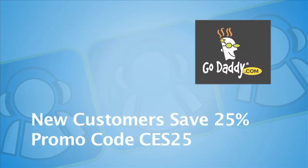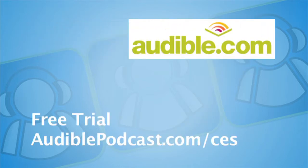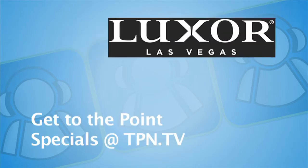CES coverage sponsored by GoDaddy.com, the leader in domain names and web hosting services. New customers save 25% using promo code CES25 at GoDaddy.com. CES coverage also sponsored by Audible.com, where books come alive. Get a free trial at audiblepodcast.com/ces. Coverage also sponsored by Lexar. Las Vegas — get to the Point rooms starting at $40. See tpn.tv for the Lexar advertisement.